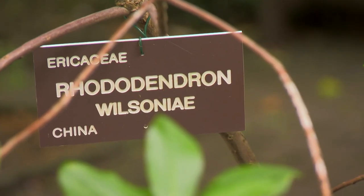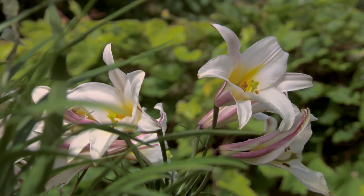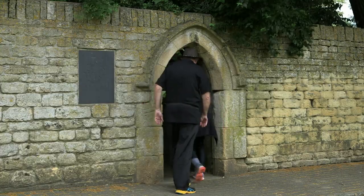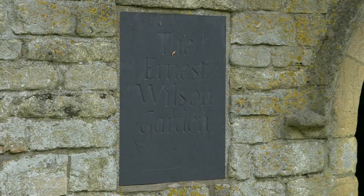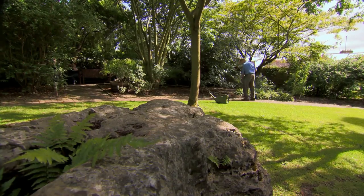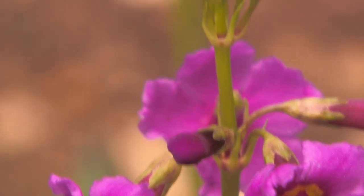Armed with just a rough map, Wilson travelled across the country for ten days. On reaching his destination, he discovered that the tree he'd travelled so far to find had just been cut down for timber to build a house. Undeterred, he carried on looking and eventually found another tree bearing seeds, which he collected and carried home. The Handkerchief Tree was just one of 1,200 different plants Wilson brought back from the Far East, some of which now bear his name, including trees, shrubs and flowers.